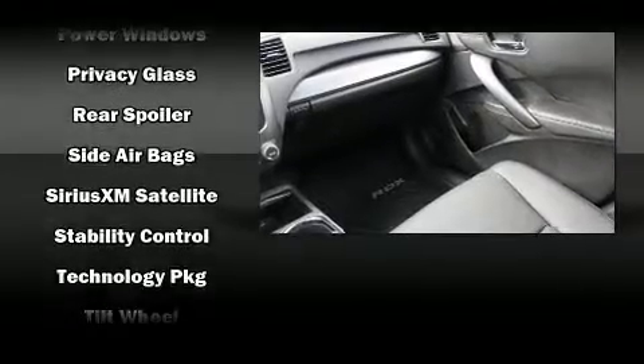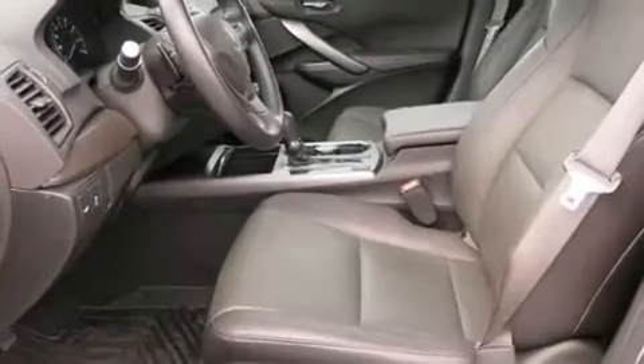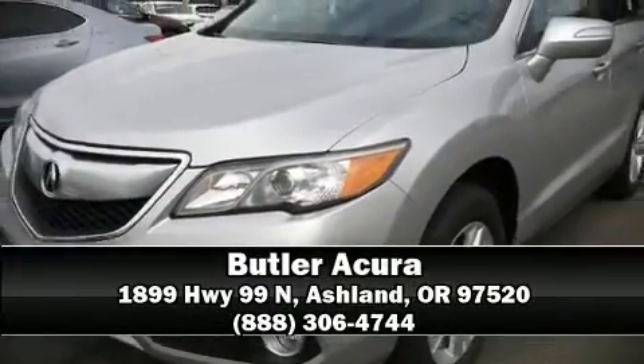This vehicle has achieved certified pre-owned status by passing Acura's comprehensive certification process, including a 150-point inspection. Please don't hesitate to give us a call.